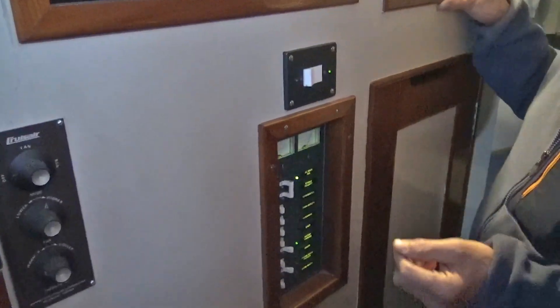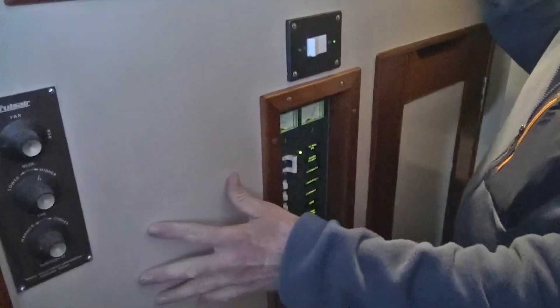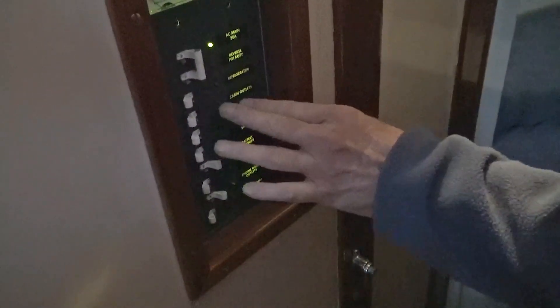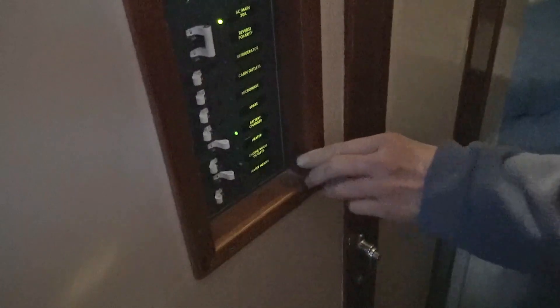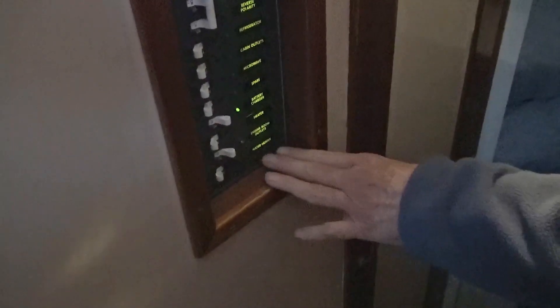Down below here you'll see we have a whole series of custom items. One is the air conditioner — a cruiser — and we also have a 110V panel that covers the refrigerator, the cabin outlets, the microwave, battery charger, heater, which is really nice and is underneath here, engine room outlets, and also the hot water heater.